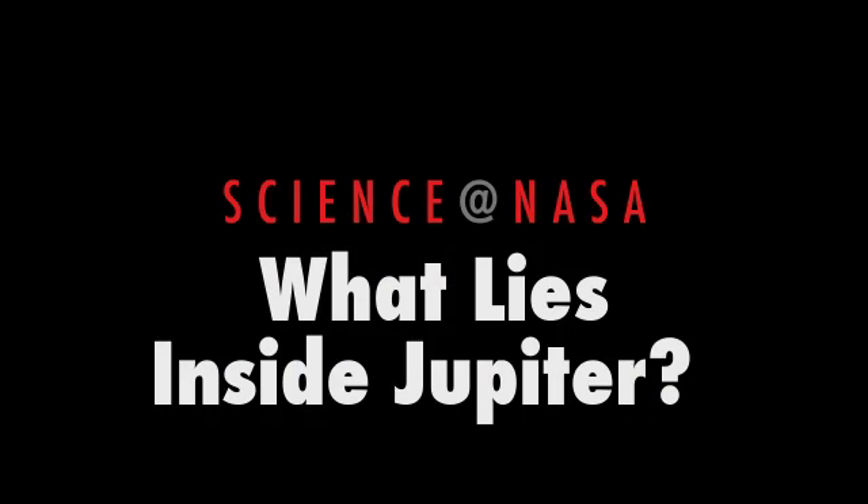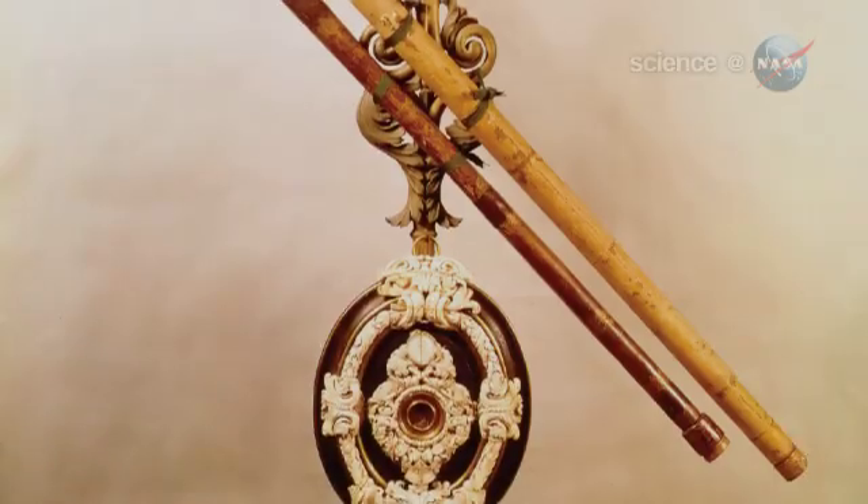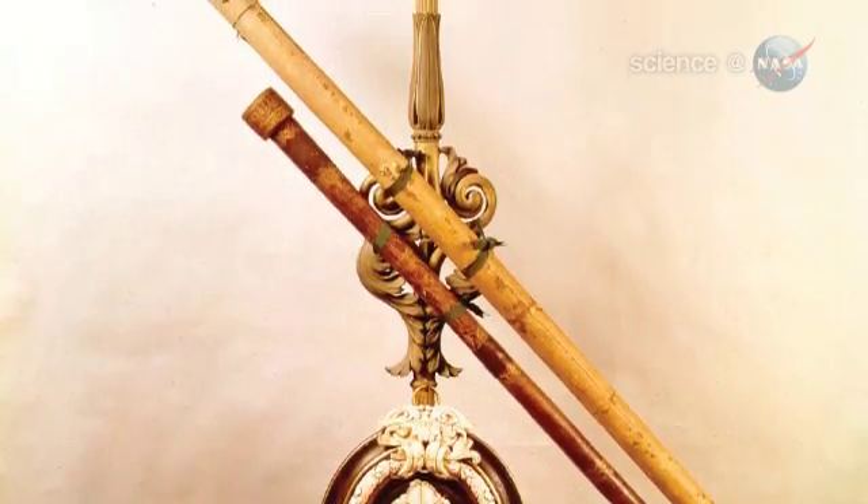What Lies Inside Jupiter. Presented by Science at NASA. Ever since the invention of the telescope 400 years ago, astronomers have been studying Jupiter.